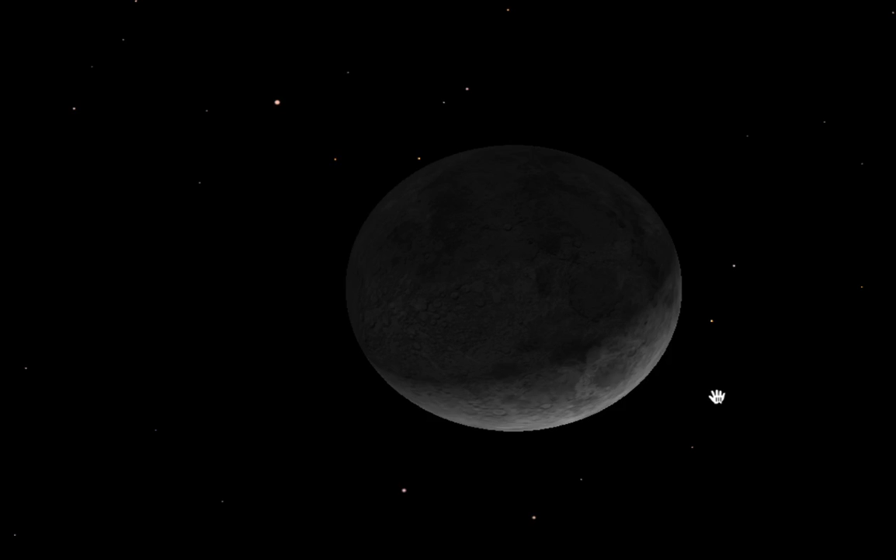Sort of like going to the planetarium, but not quite as good. Thank you for tuning in, we'll see everybody next time. Keep an eye out — go out and see if you can see the moon. Thanks for tuning in.